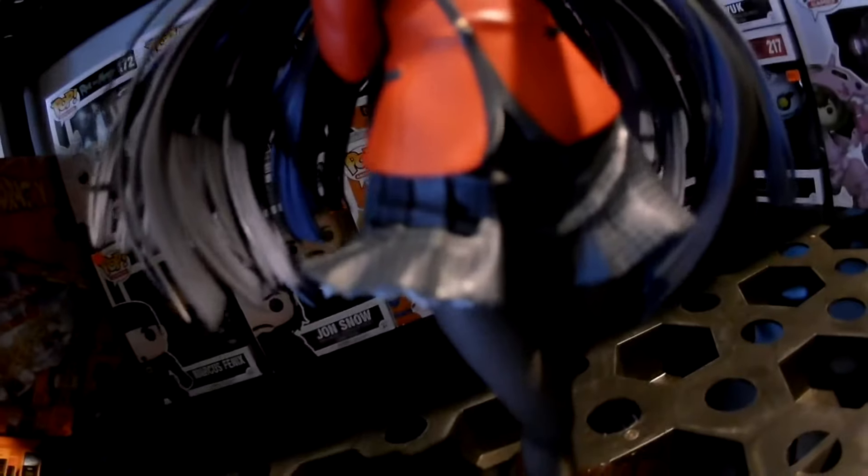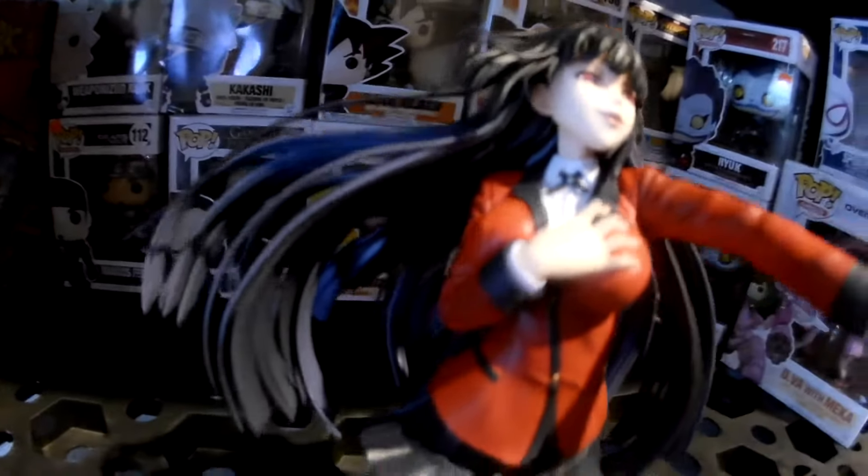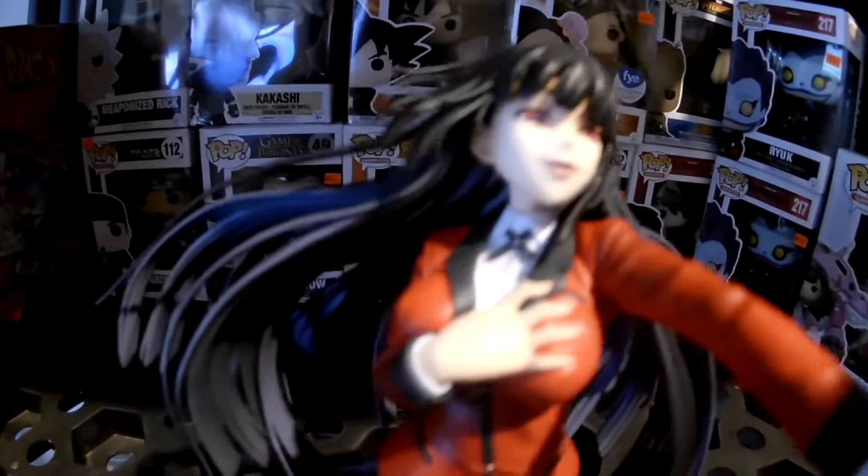Pasando a la figura, es asombrosa, increíble, sin palabras, excepcional. La base es de acrílico con relieve, muy asombrosa. De hecho, esta figura mide 22 centímetros de alto. Excelente detalle en la ropa y en la mano donde está tocando su pecho.